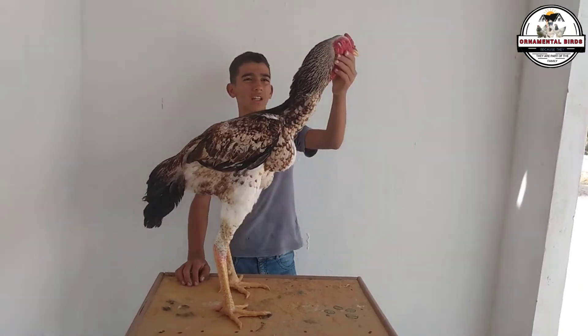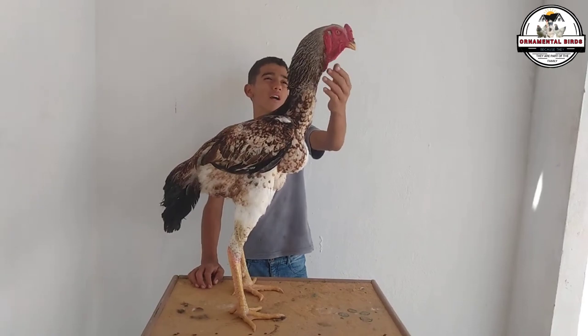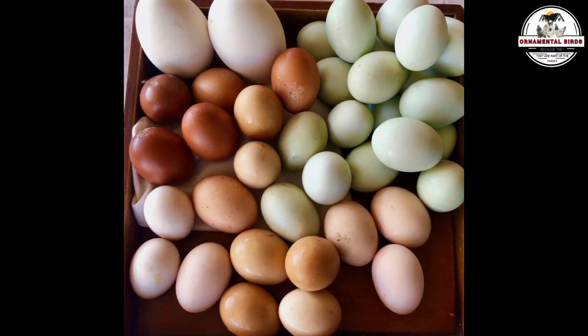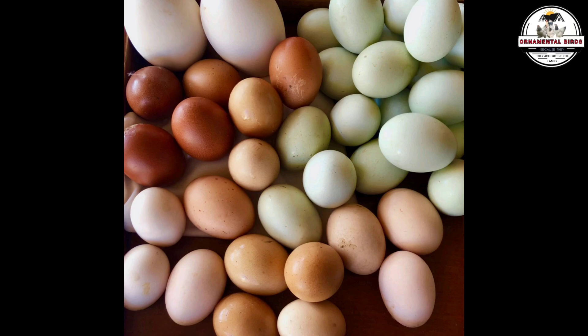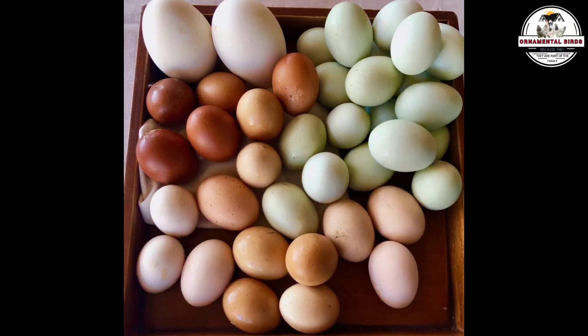But what about the eggs? Here, imagination overflows. Let's think of a generous inheritance from both parent breeds, a synergy that gives us between 180 and 250 eggs per year. And the surprise? The color. Could we see the earthy palette of the giant adorned with the unexpected blue or greenish tones that the Milflor sometimes gives us? A rainbow of life emerging from our coops?